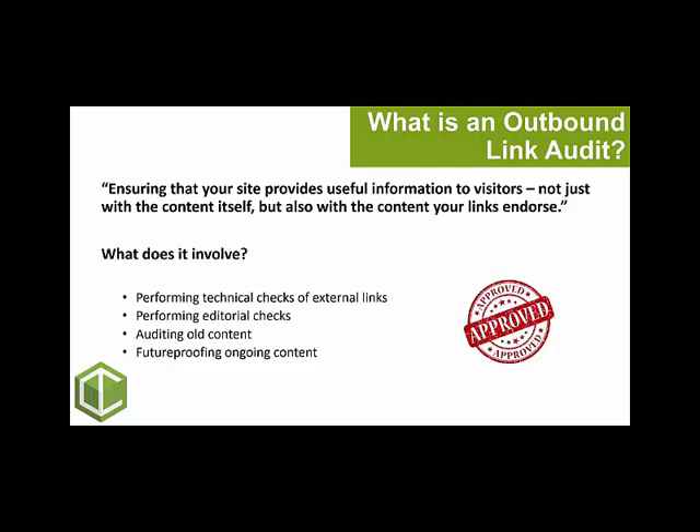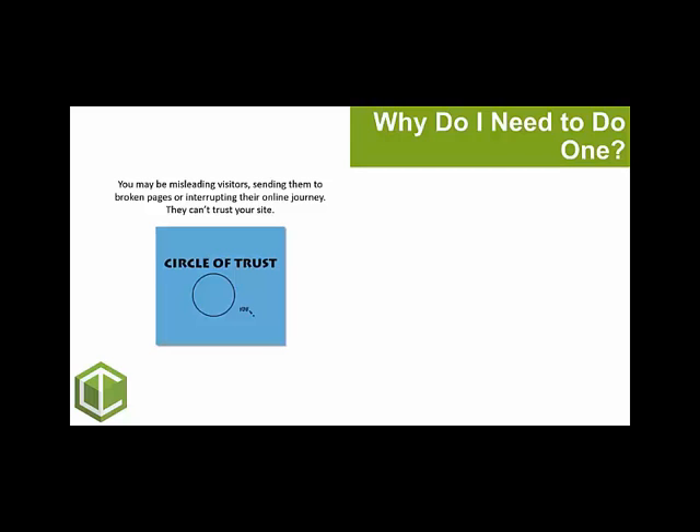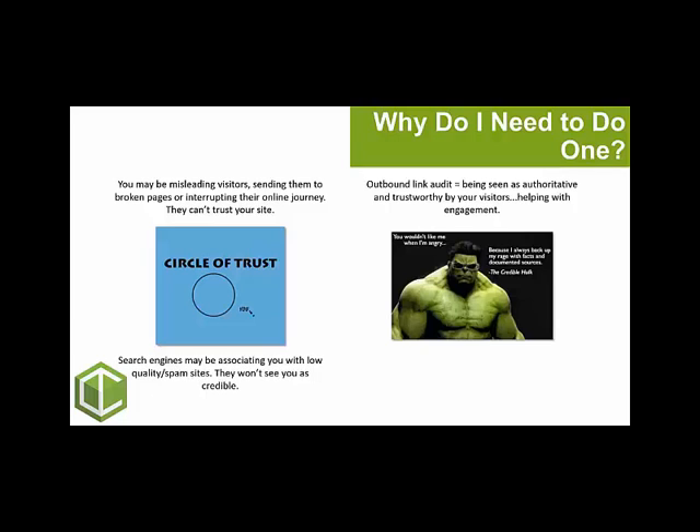Why is it important? Looking at it from two perspectives — the visitor and search engines. Before an audit, you may be misleading your visitors, sending them to broken pages or interrupting their online journey, meaning they can't trust your site. From a search engine perspective, they may be associating you with low quality or spam sites and won't see you as credible. After an audit, you're aiming to improve engagement by providing linked sources that are more authoritative and trustworthy, helping to improve your credibility with both visitors and search engines.